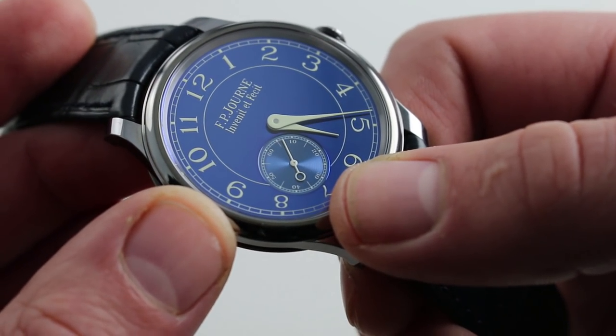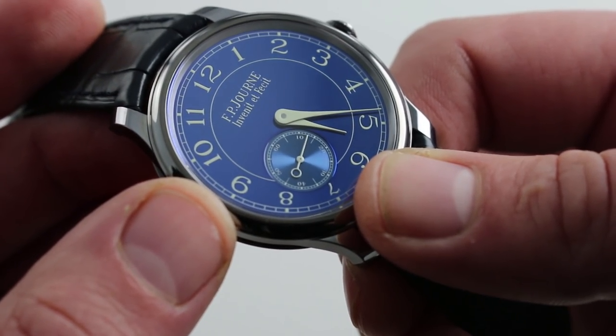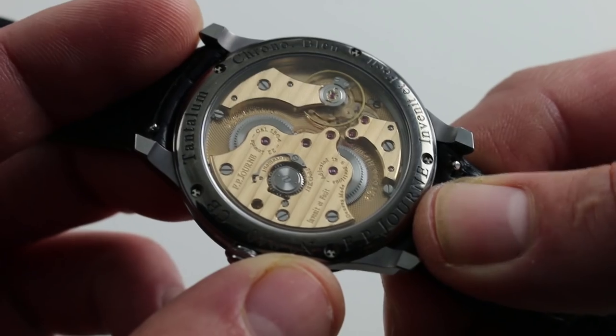In pocket watch fashion there's an off-centered small seconds hand — a loving reference to FP Journe's origins as a watchmaker who started in France in pocket watch restoration. That nod and wink aside, the movement is all FP Journe, circa the 21st century.